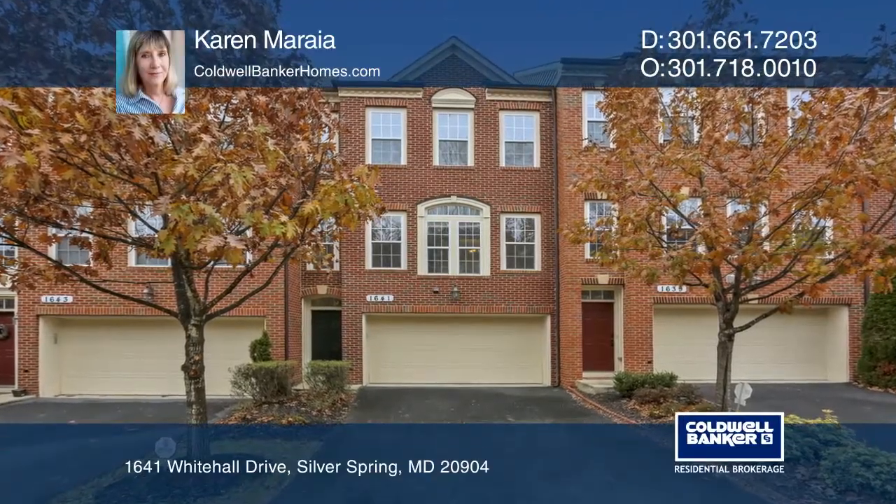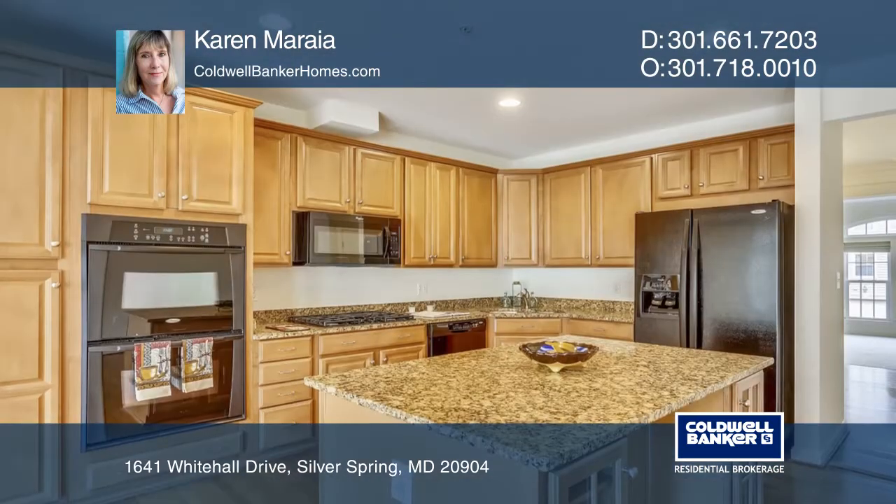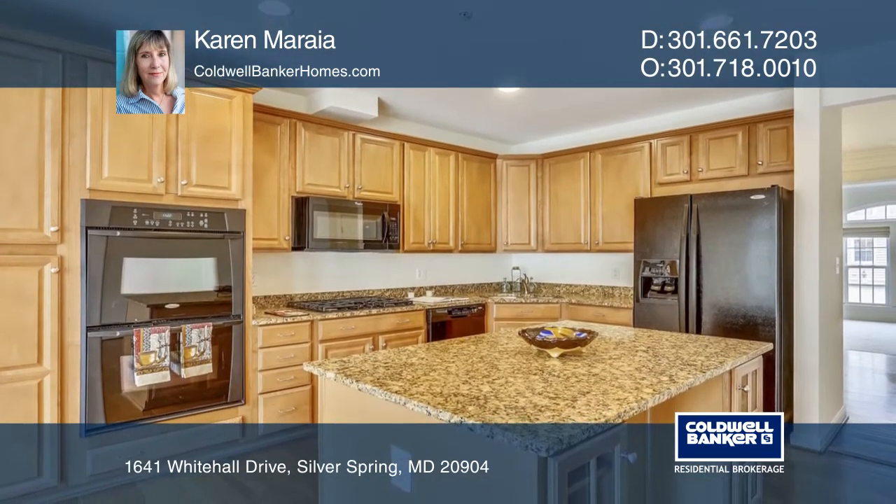This 3 bedroom, 3 and a half bath townhome offers a beautiful dining room and living room. The main level boasts a table space kitchen with a bump-out addition leading to a deck.